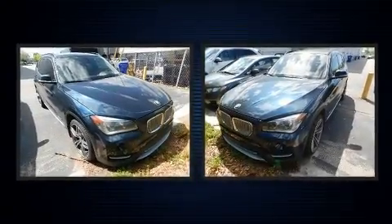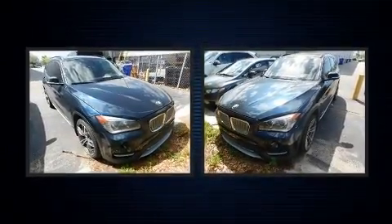The 2013 BMW X1 xDrive35i. With less than 30,000 miles on the odometer, this model delivers an exhilarating ride without compromising ultimate luxury.